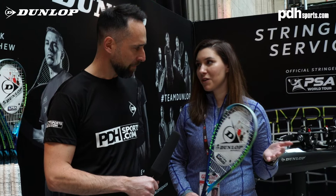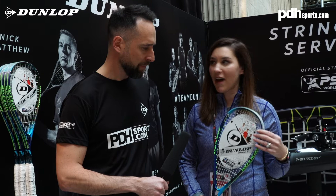It's super light. Nick Matthew is a great ambassador for the brand, so a lot of people in the U.S. know Nick and value his opinions.